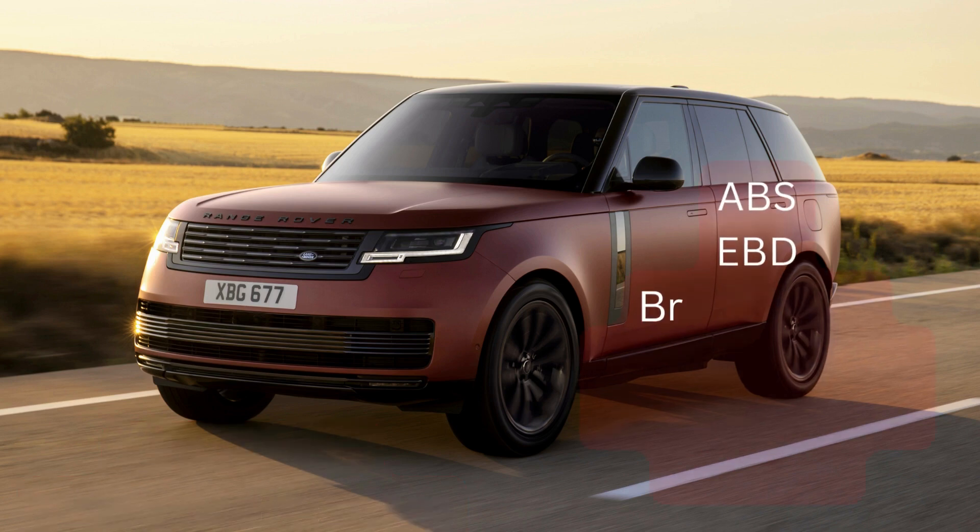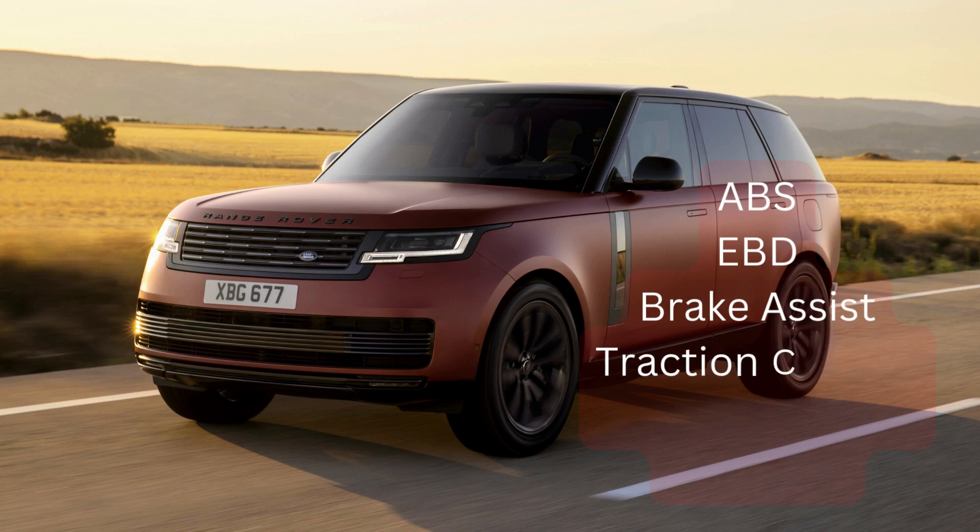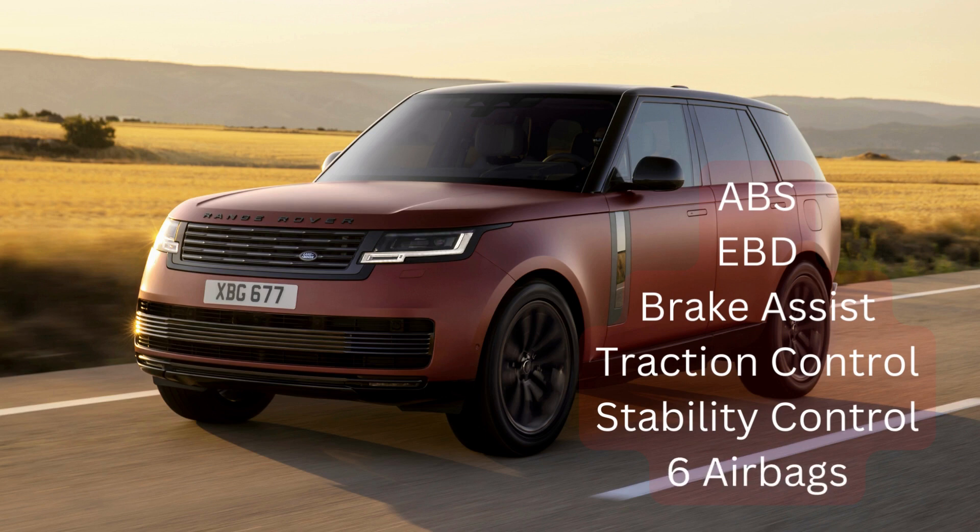When it comes to safety, it's pretty obvious that a car of this stature comes with ABS, EBD, brake assist, traction control, stability control, and driver airbags. The vehicle comes with six airbags, which I feel isn't that many — for a car like this, they should be putting safety at the highest priority, giving eight or ten airbags.